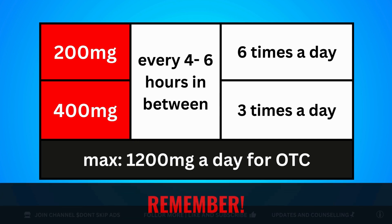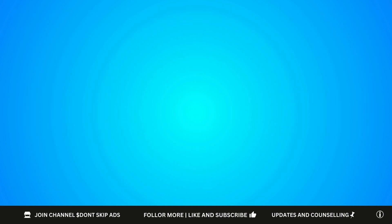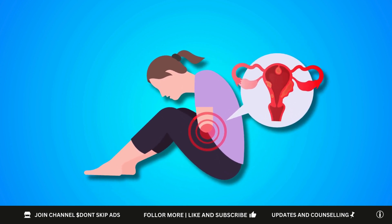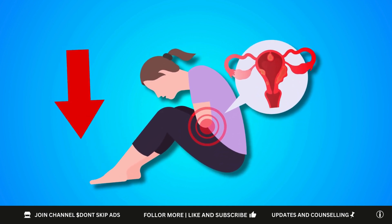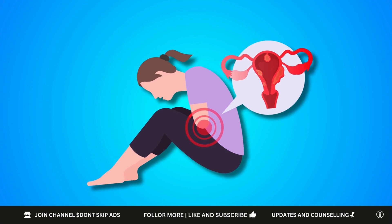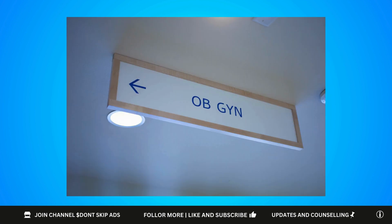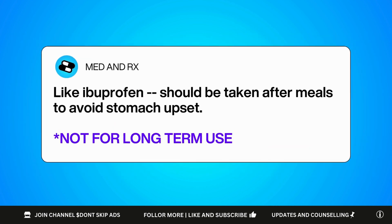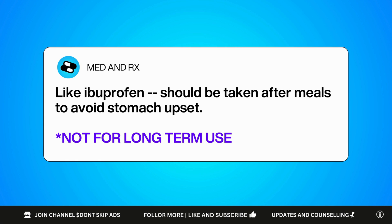This follows a maximum dose of 1,200mg per day if you're not under a doctor's supervision. Now, here comes mefenamic acid, which is in the same drug class as ibuprofen, but it is specifically favored for period cramps and menstrual pain. It works similarly by reducing inflammation and pain signals, but it has a slightly different profile that makes it more effective for pain related to uterine contractions. In many OB-GYN settings, this is one of the go-to medications for dysmenorrhea. Just like ibuprofen, it should be taken after meals to avoid stomach upset, and it is not for long-term daily use — it's more of a short-term, situation-specific option.